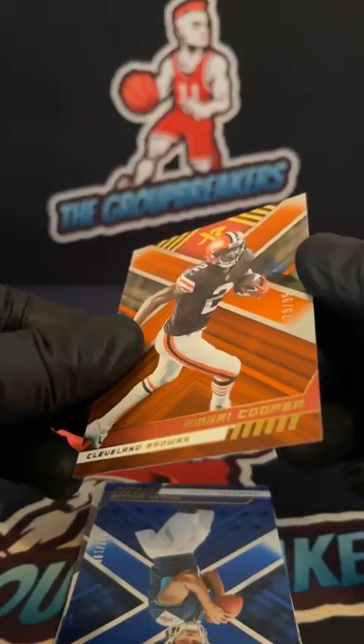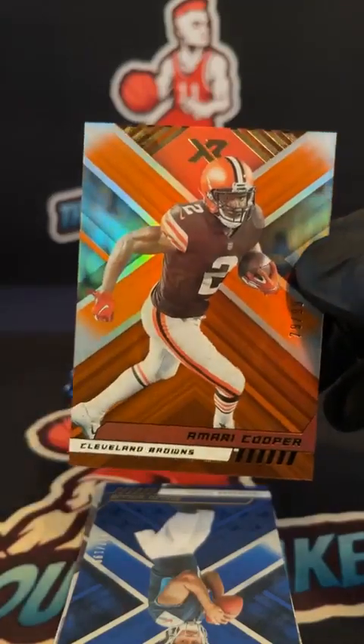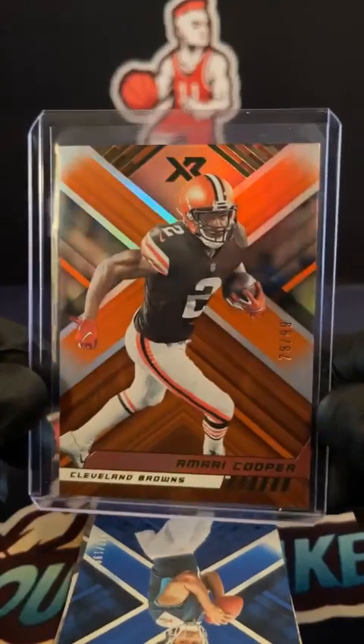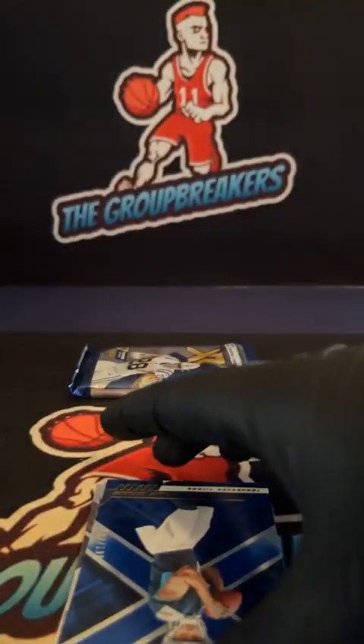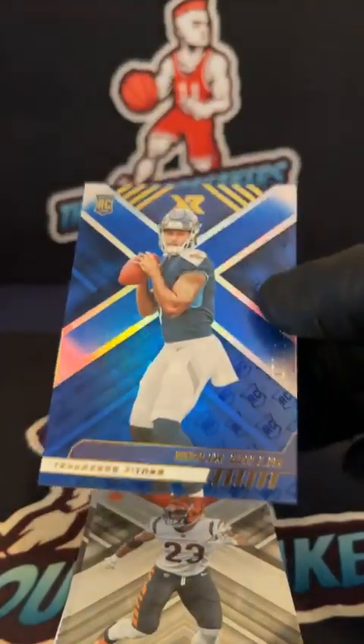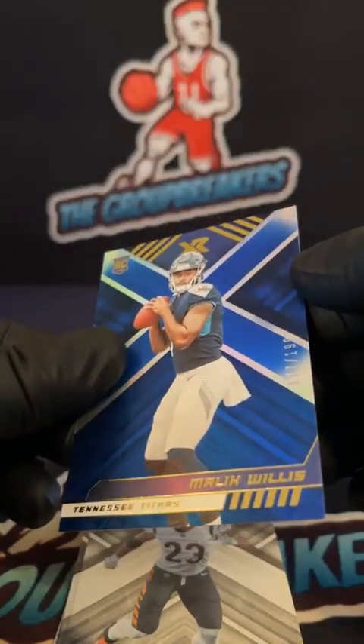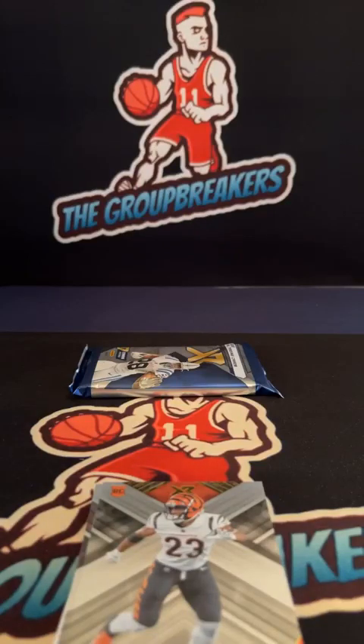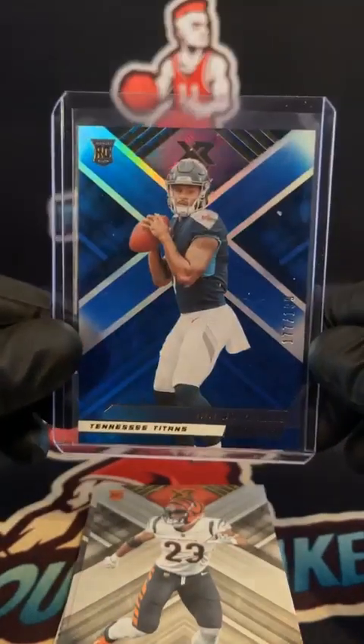This one's numbered 78 of 99 for the Browns. Cleveland Browns goes to Tony. All right — Cooper. Here's a Malik Blue for the Titans, 177 of 199. Tennessee Titans going out to William. Nice Malik Blue.